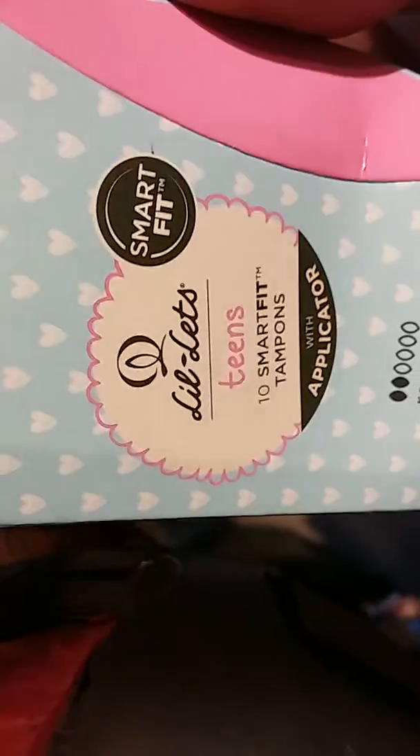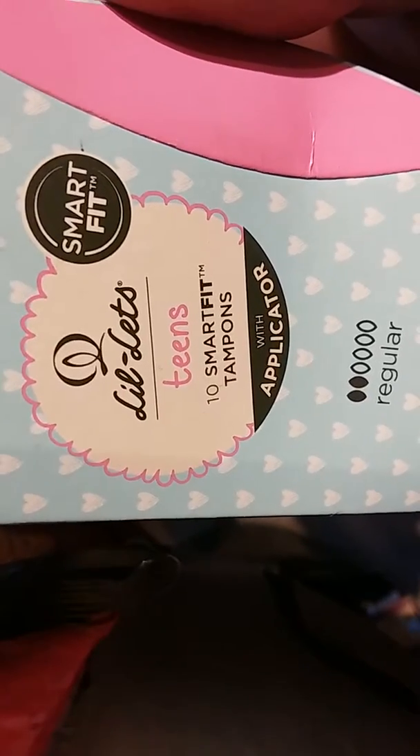Anyway, these come with an applicator. Now I'm not a woman so I have no idea how you work this applicator. It's the same length and it's the same width. Now I'm confused — I thought they were a different size. Smart fit, with applicator. It's a much bigger box.